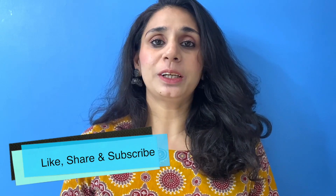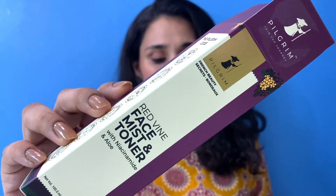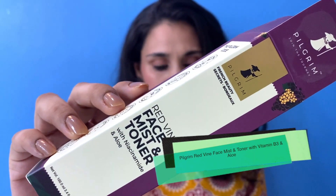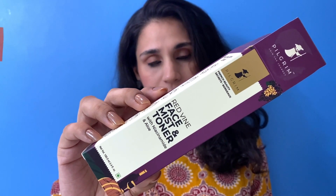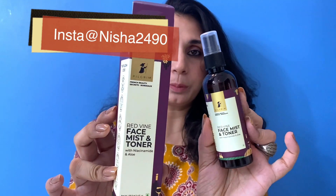Hey guys, welcome back to my channel. Hope you guys are doing really well today. So guys, in today's video I am going to review this toner by the brand Pilgrim. This is their red wine face mist and toner. This has got niacinamide and aloe in it, and this is how the product looks like.